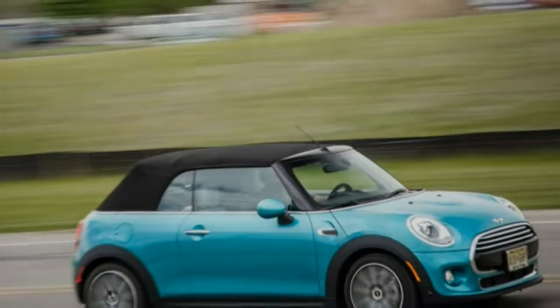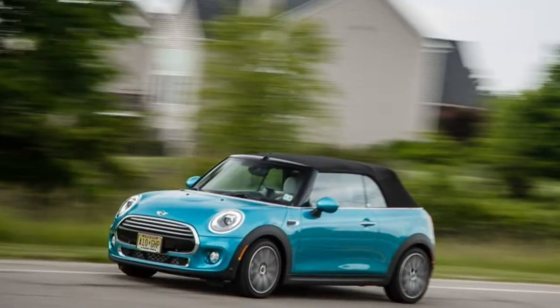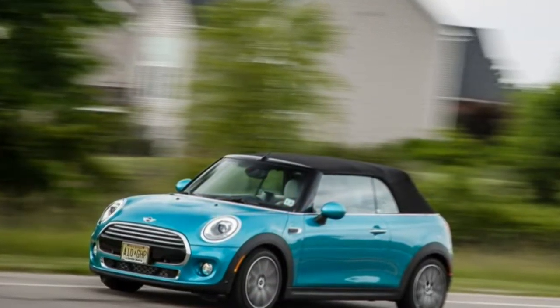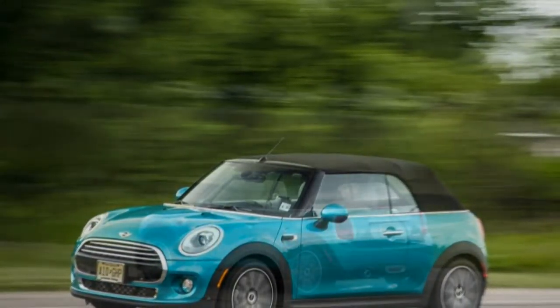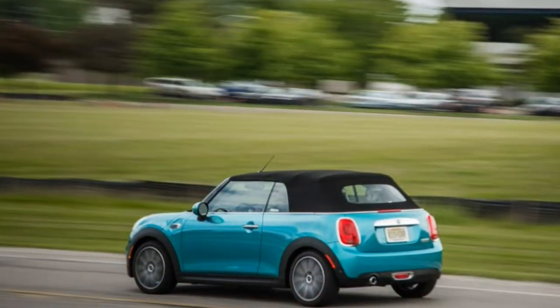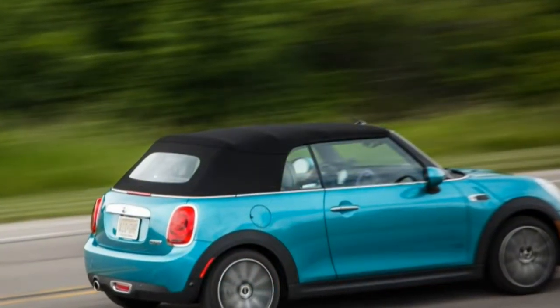They may be impractical, frivolous seasonal toys, but convertibles are far from dead. Quite the contrary, there are no fewer than nine drop tops available starting at or below the average transaction price for a new car in the United States. That bogey currently hovers just above $33,000.